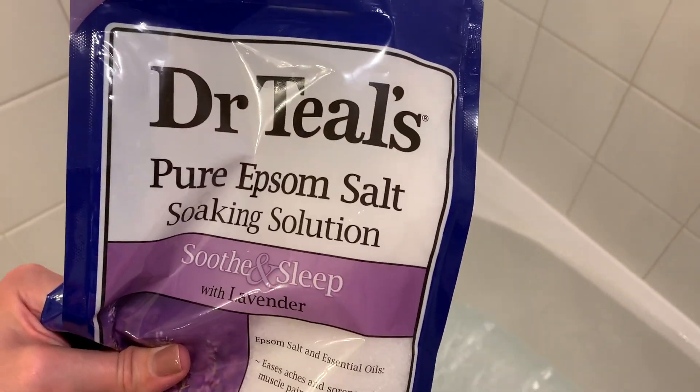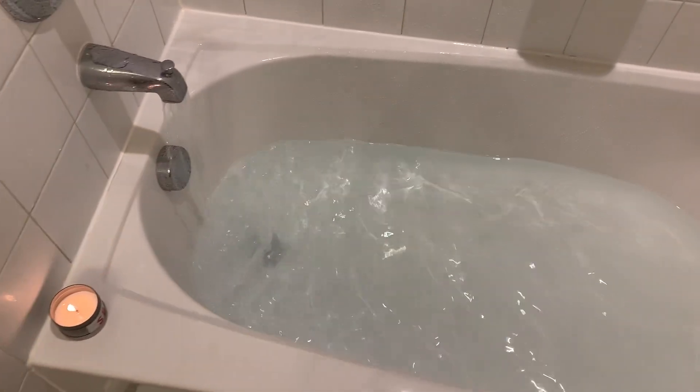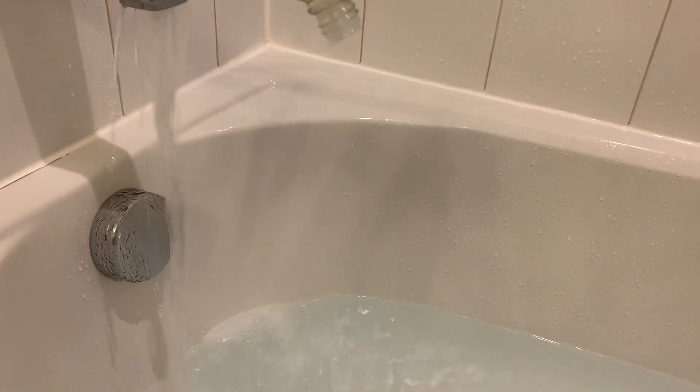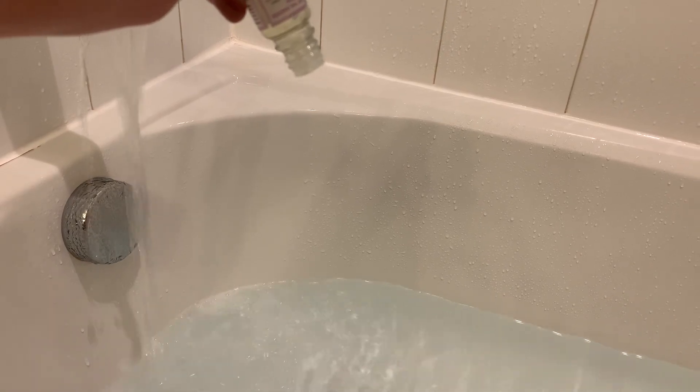I'm just getting the Epsom salts dispersed in my bath, then putting the essential oils in as well for some extra lavender. I have my candle going — and that is what I do to just chill out. Of course I don't do all these things at the same time; this is just for the purpose of the video.